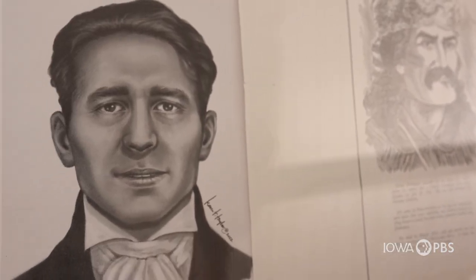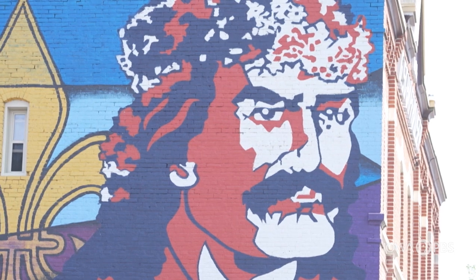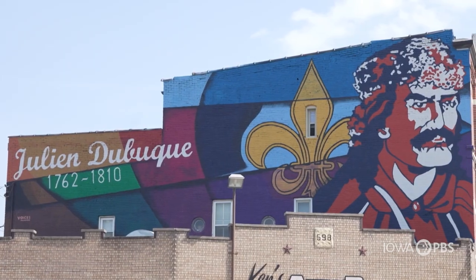Julian Dubuque, who is the city's namesake, was really the first permanent European settler here. He was given permission to operate the mines from the tribes, and he did so until around 1810.